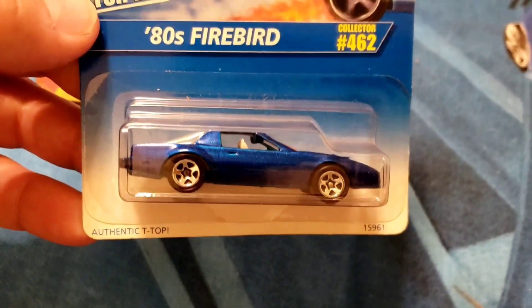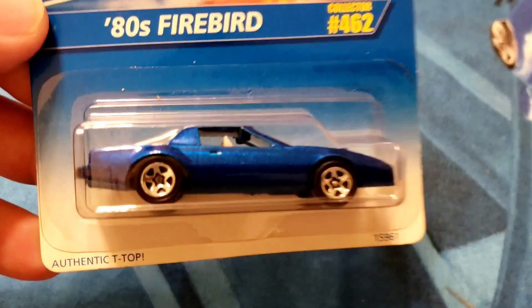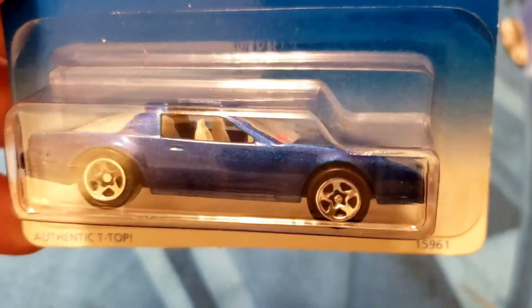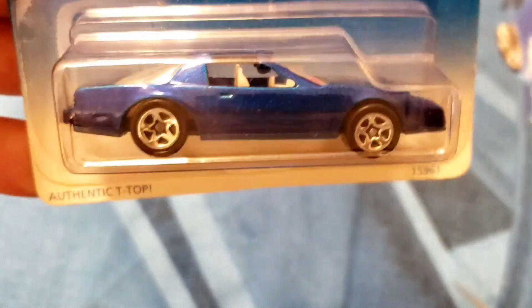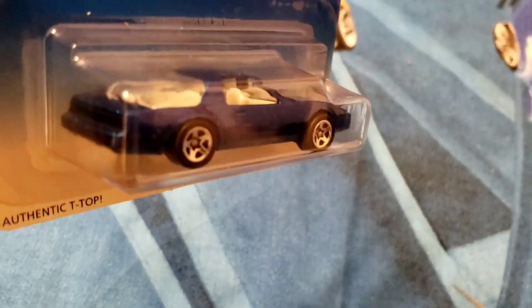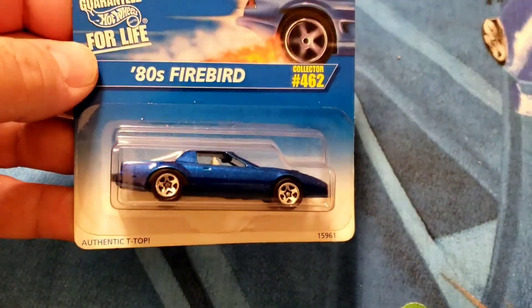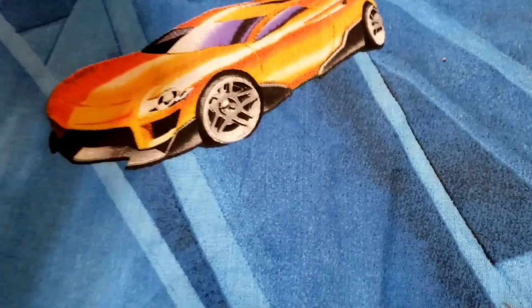Next up, the 1980s Firebird, collector number 462. Beautiful blue metallic paint, absolutely gorgeous, got the Hot Wheels livery in the clear glass, chrome five spokes on all four corners, authentic T-top, released in 1996.